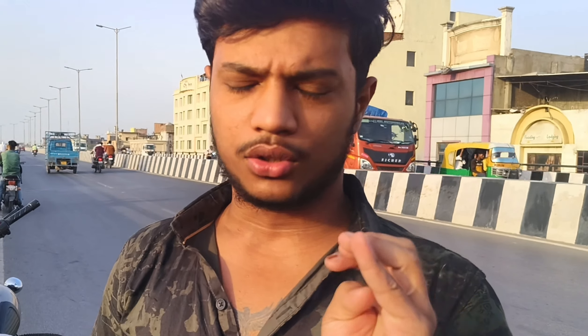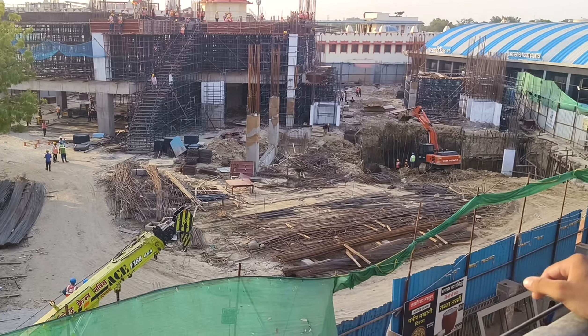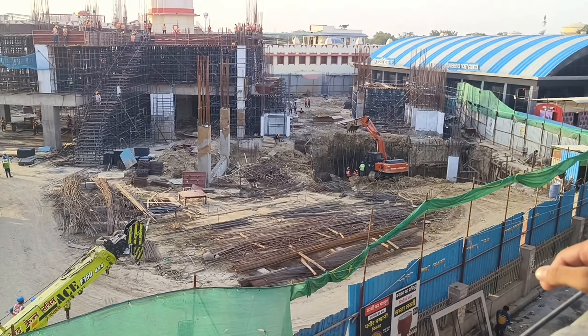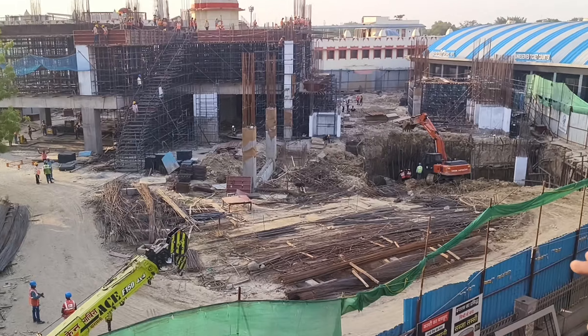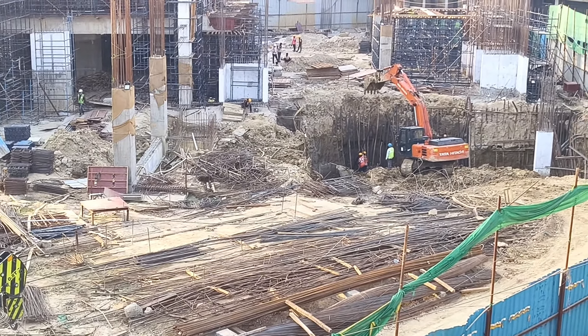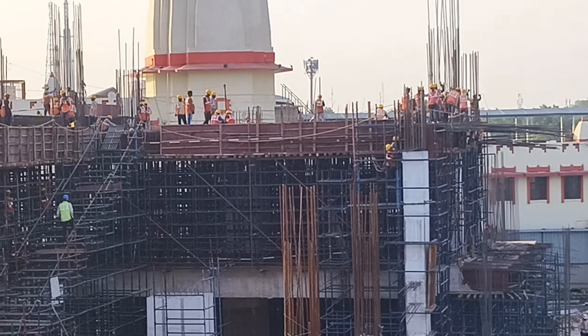Have you seen that this is going to start? It is going to start in June or July. I am going to take a look at how much structure has been built. The base, or basement, is not ready for the ground, but if you look at this time, the structure is ready for the second floor.